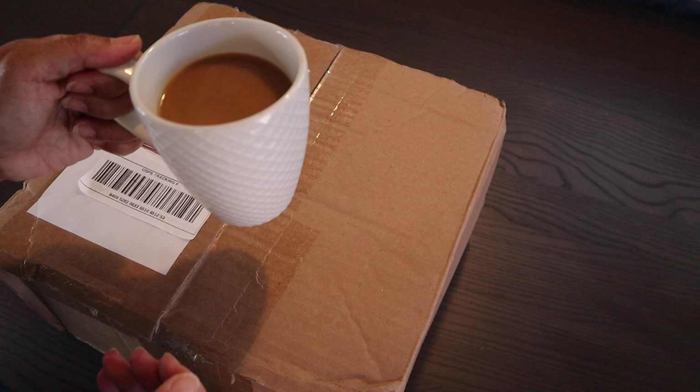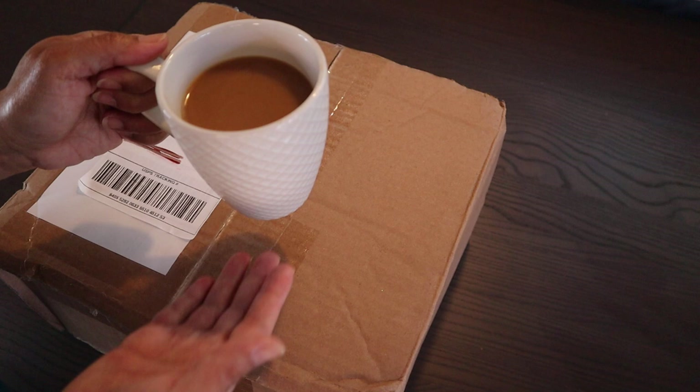Hi everyone, my name is Anna and welcome to Cactus Caffeine, where I share with you my passion for growing cactus and other desert plants over a cup of coffee.